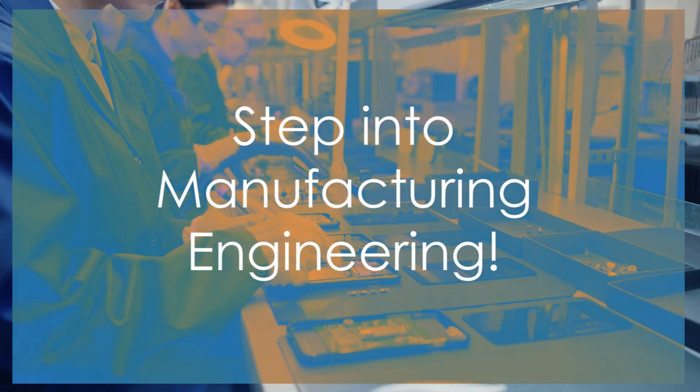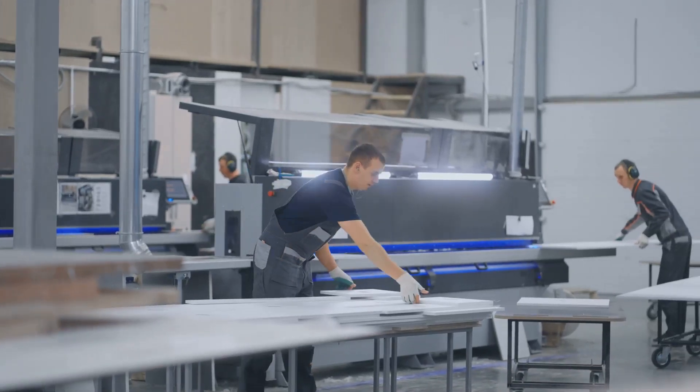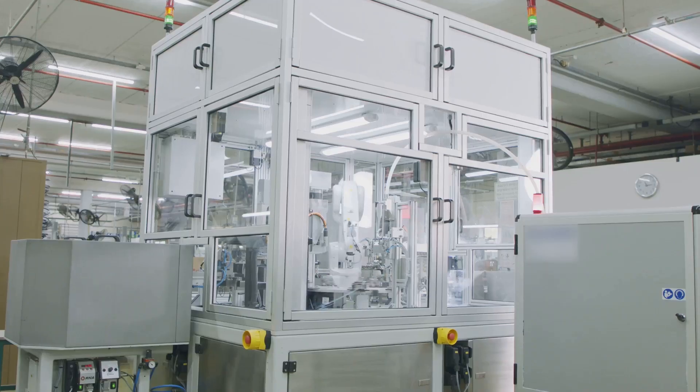Ever wonder how that sleek smartphone gets made, or the complex engine in a car? Behind every product you use, there's a manufacturing engineer making it happen. Forget the outdated image of greasy factories. This is where innovation meets real-world impact.